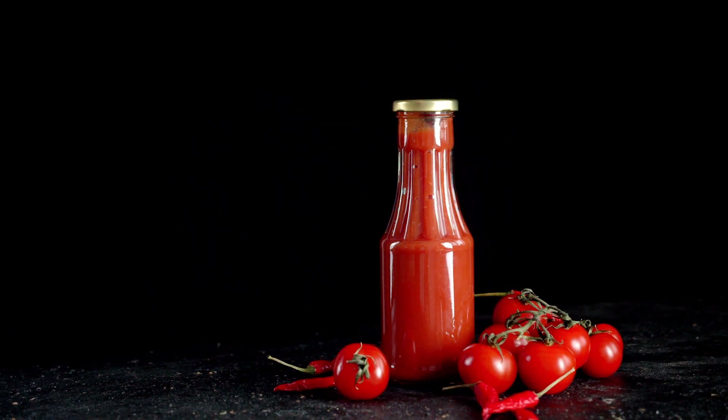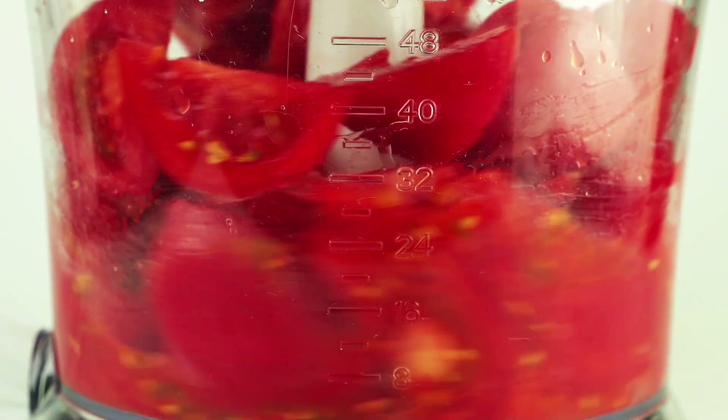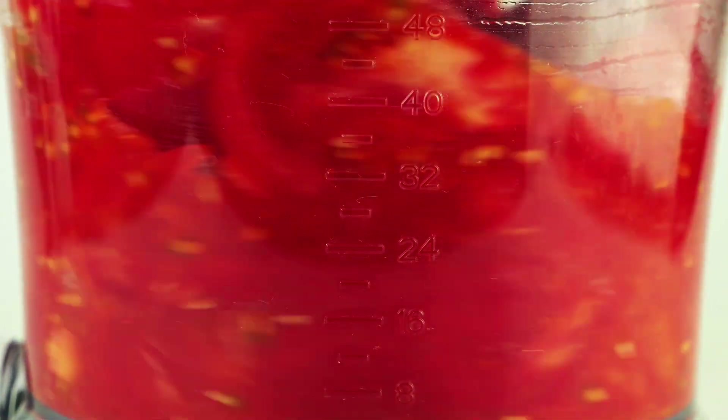The basis of ketchup is tomatoes, which are first ground to obtain a homogeneous mass. This process is crucial, because the quality of grinding determines the texture, thickness, and taste of the final product.